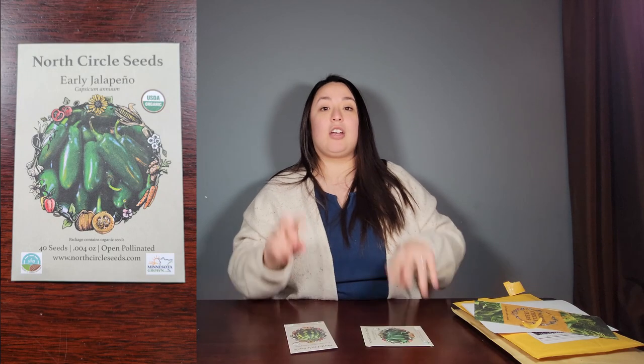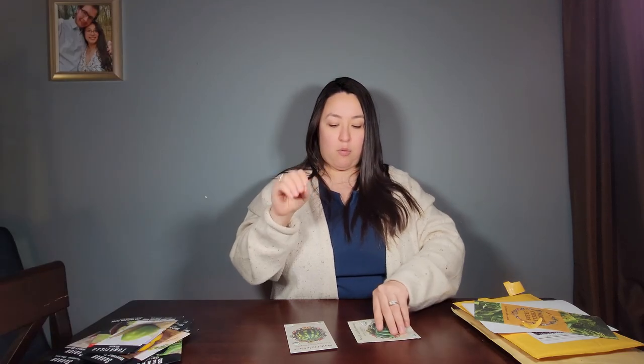Next, I want to show you what I ordered from a website called North Circle Seeds. I ordered from this company because they are local to my area where I live in Minnesota. They specialize in seeds that will be better suited to grow in the northern region. I only ordered two. These I'm excited to try — they're called early jalapeños, which means they will grow more quickly and give fruit more quickly. That's why they're called early.